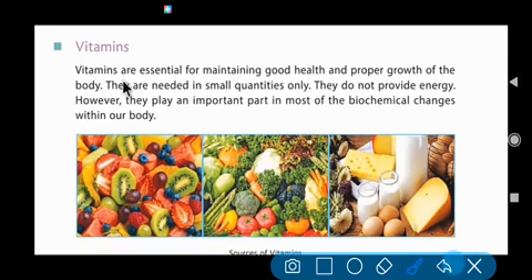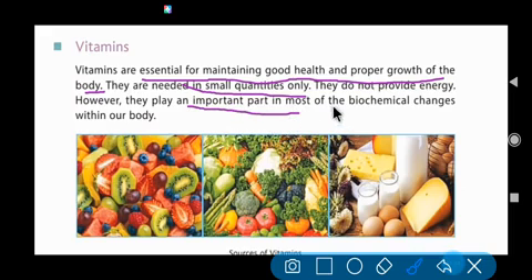Vitamins are essential for maintaining good health and proper growth of the body. They are needed in small quantities and don't provide energy — energy-giving foods are carbohydrates and fats. Vitamins play an important role in the biochemical changes within our body.